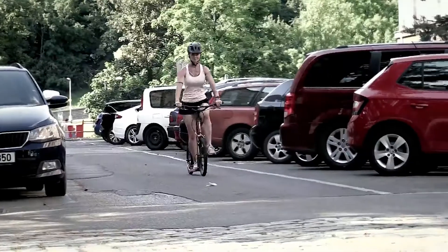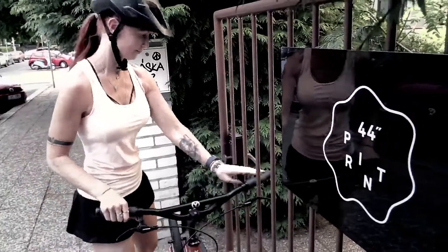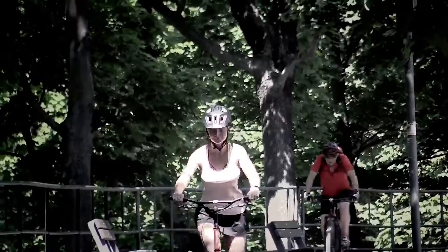You will appreciate it in the bustling city the most, where its agility and maneuverability will come in handy. Besides, it will fit anywhere you put it — on the pavement, in the car trunk, as well as into your busy schedule. First-rate components and sophisticated details will make the ride even more pleasant for you.